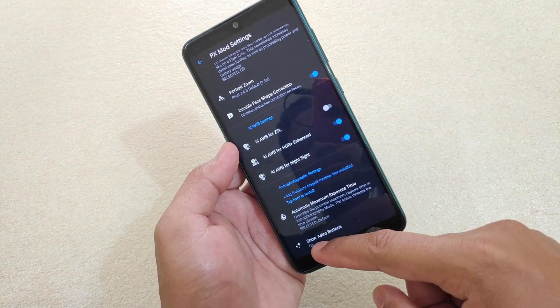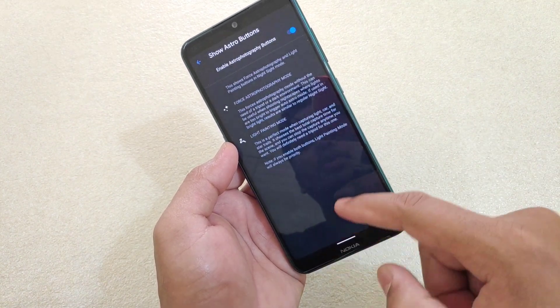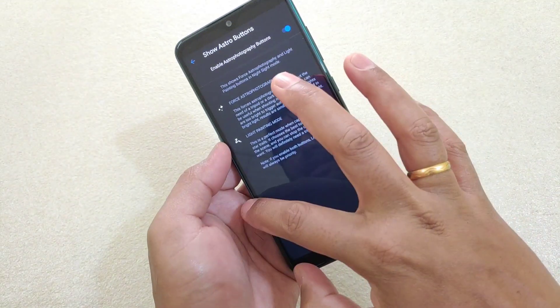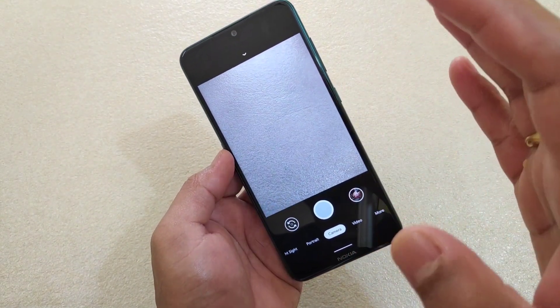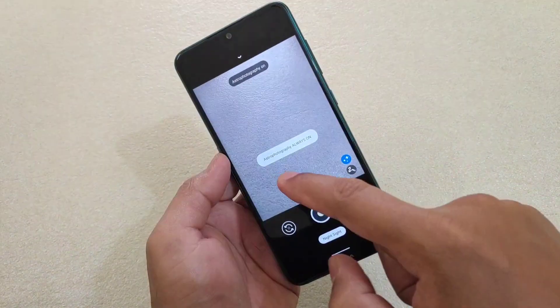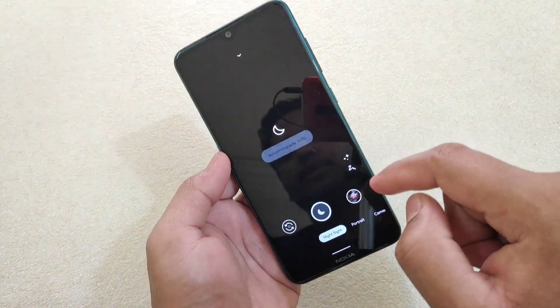If you want to get the night sight permanent button on the camera app, then turn this on. Show and enable the astrophotography button — turn this on as well. What happens is the camera app will give you the option to turn on night sight. So astrophotography is always on by default. If you want to turn this off, you can tap here.